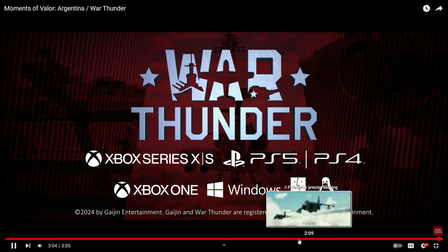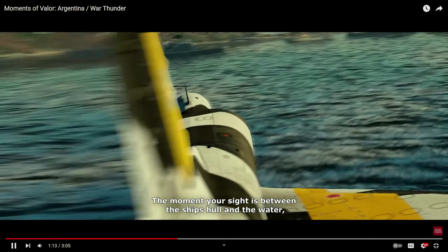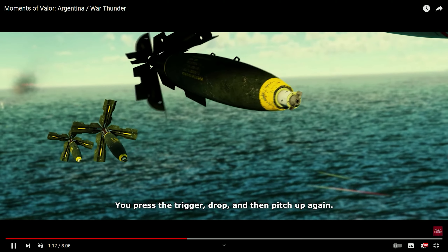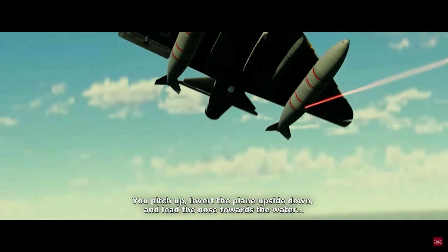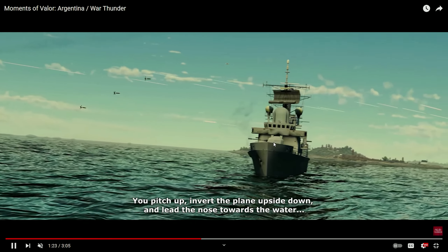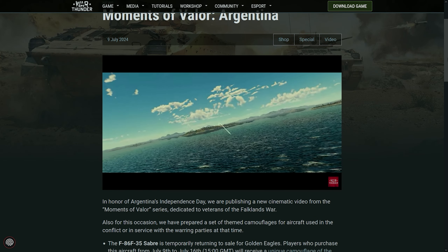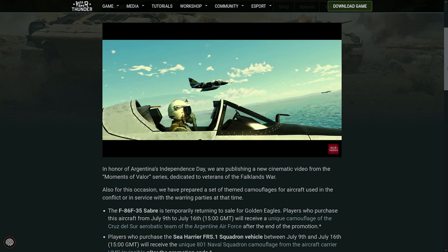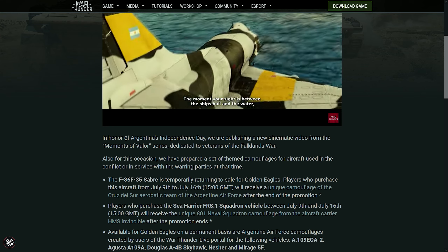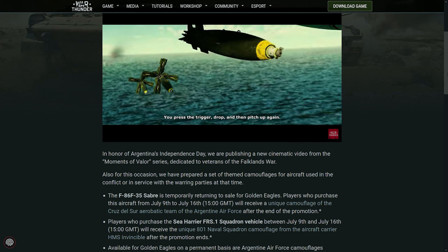Remember, guys, this is not a trailer for a subtree or anything like that. It is basically just a cinematic trailer to actually commemorate some things — just like they did with the Turkish, right? So if we go to the actual post, you see it right here: Moments of Valor Argentina. The objective of this is to honor Argentina's Independence Day, which is pretty cool.